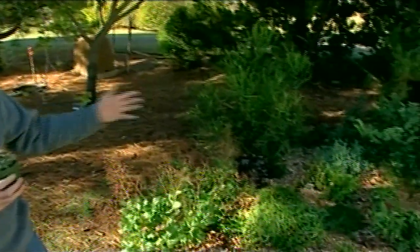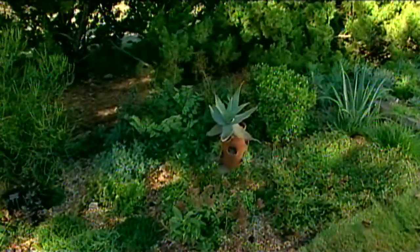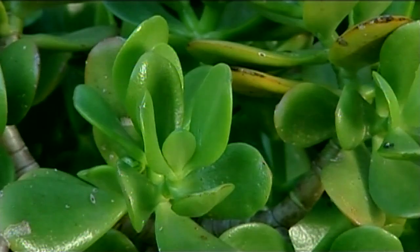And the succulents, most of them, have true leaves. Our garden here is made up of non-cacti succulents.